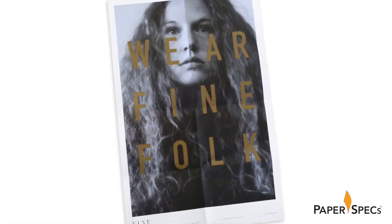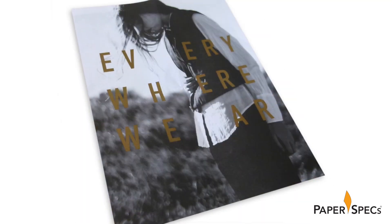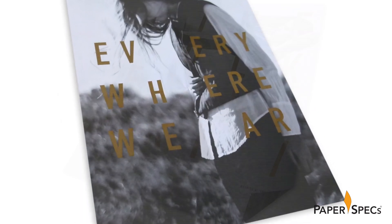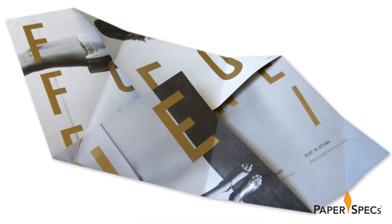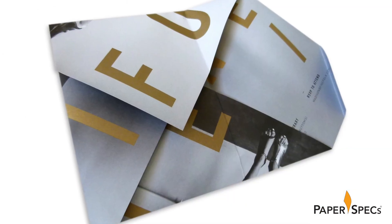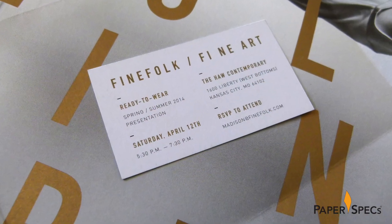When Fine Folk studio was looking for a way to extend the brand beyond the store, Design Ranch created a unique invitation for their spring fashion show. The invitation is a smart 11 by 13 poster that is cleverly twisted, turned, and folded to turn into a self-mailer, with a small RSVP card inside.